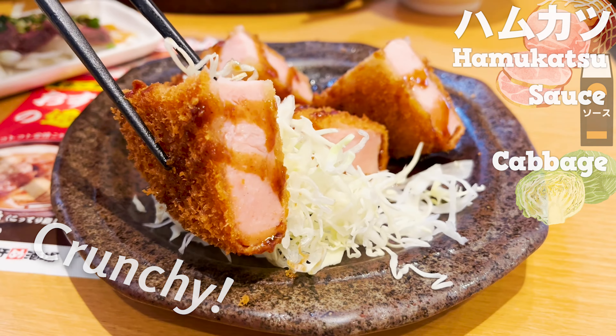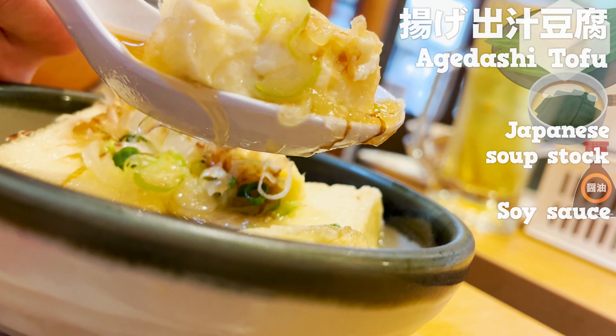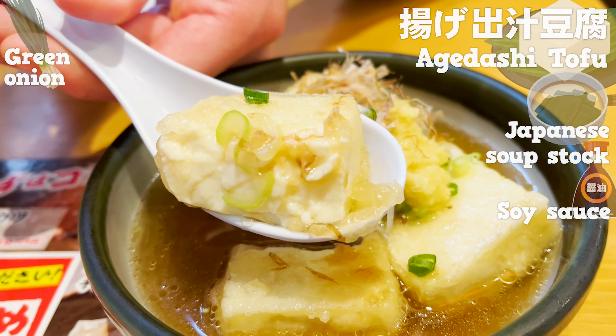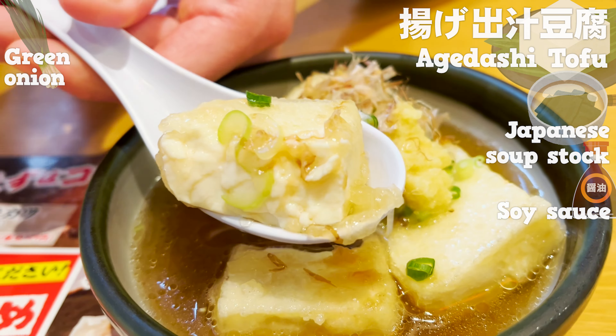Let's try agedashi tofu. Deep fried tofu is soaked in a Japanese soup stock with a hint of soy sauce — it has a nice aroma of soup stock. I love the fluffy texture. The thin batter soaks up the soup stock and it tastes so good. The green onions, ginger, and dried bonito flakes add a nice accent. I love this tofu dish so much. The price is $1.93.